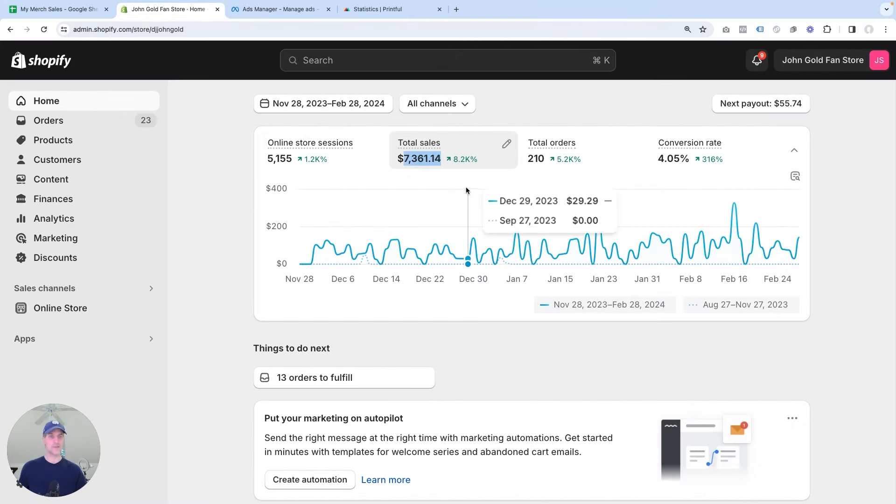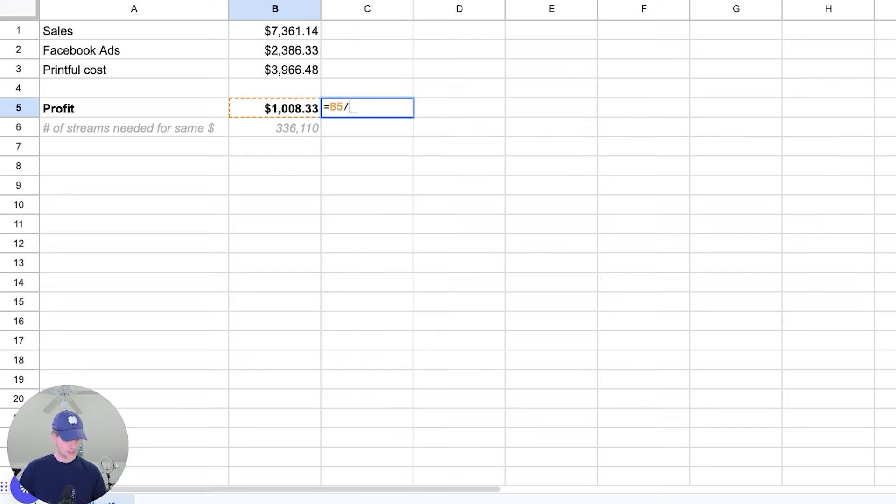I recently posted a video where I break down my entire merch sales — how much money I'm making, how I'm making it. So if this is something you're interested in, I'll leave a link above. But in this video, I want to give you something else: a merch sales calendar that will allow you to make more money from merch sales with your fans every month of the year. So let me take you over to my screen and jump right in.